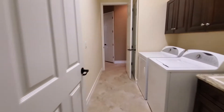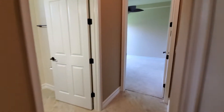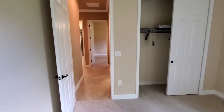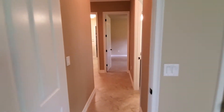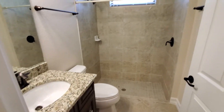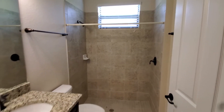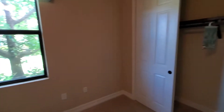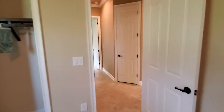Coming back in, directly to the left are going to be two guest bedrooms and a guest bath. There's a guest bedroom here — notice there's all wood shelving in all these closets, a nice little feature. You've got your guest bath with the single sink, commode, and shower, and then another guest bedroom as well, with wood shelves in all closets throughout this home.